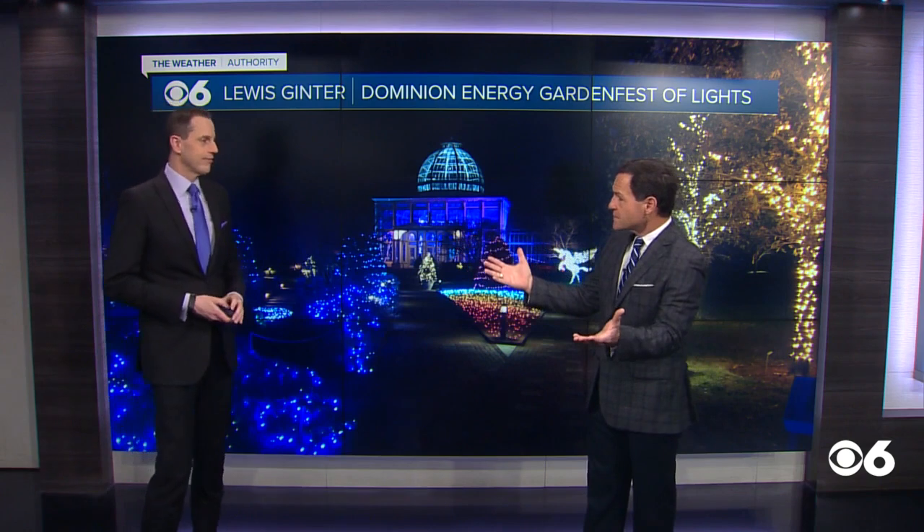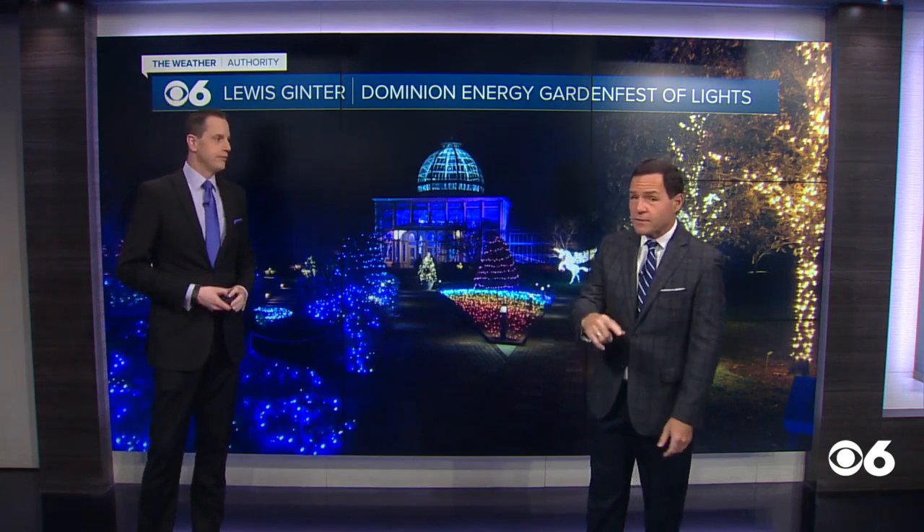Well, fantastic shots. I think we all need some little holiday cheer this year, so get on over there to Lewis Ginter.